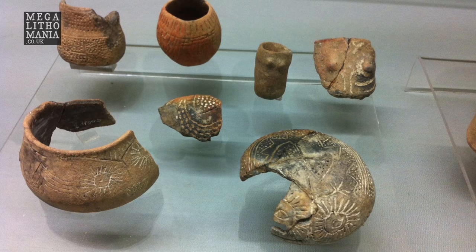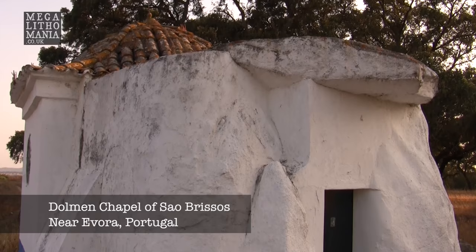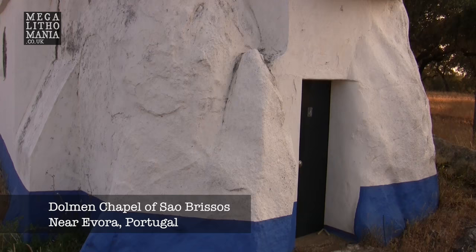So they seem very much like houses for the ancestors. This is a very strange place. I've just turned up here — it's quite difficult to find. It's the Church of San Brissos, just south-west of Evora.